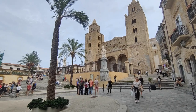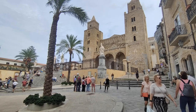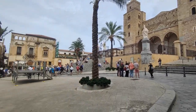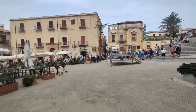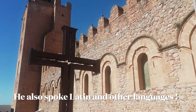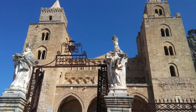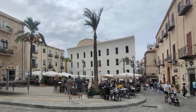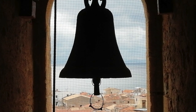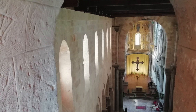King Roger the Second famously stood in Palermo and literally put the crown on himself and said, 'Now I'm king.' But he was a very well-educated man. He had Arab and Greek studies, and it was very much an inclusive period. The Arabs, Byzantines, and the Normans lived and worked side by side. Imagine that today.